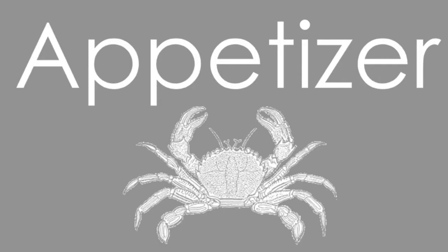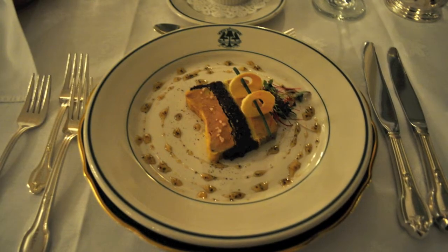Our favorite appetizer of the week is consumed, like most appetizers of the week, with our fork furthest to our left at our place setting, but this week it's the foie gras terrine. I had the distinct pleasure of trying the foie gras terrine, and I gotta say, it was hands down a winner. First bite, I knew.